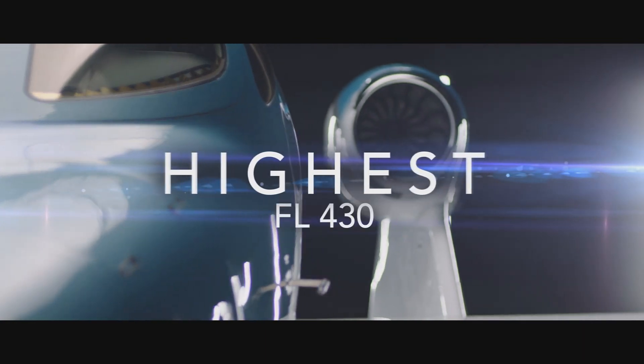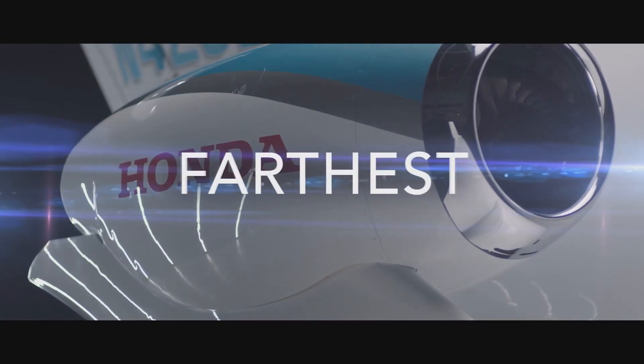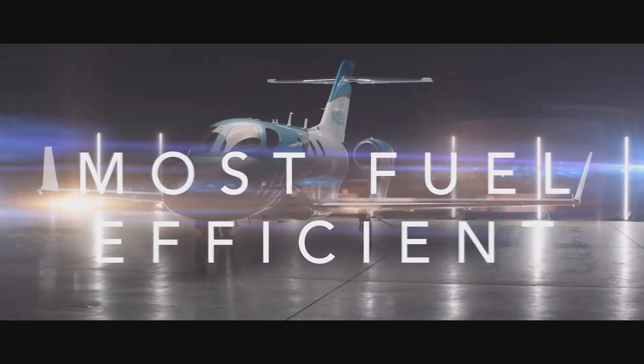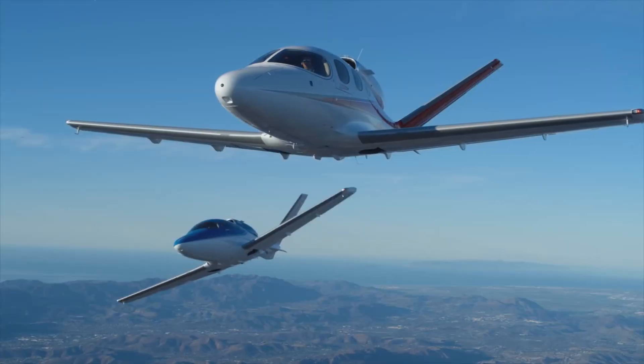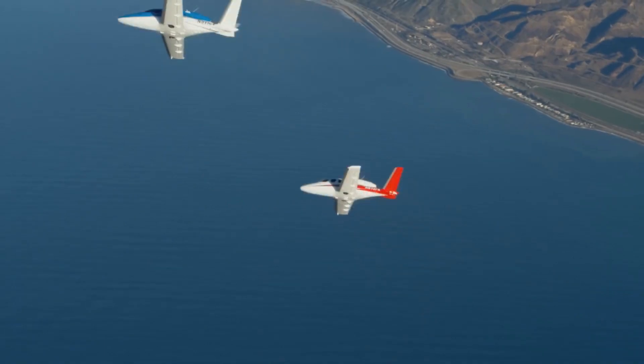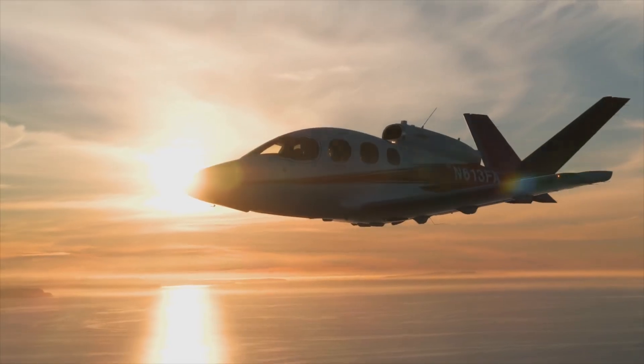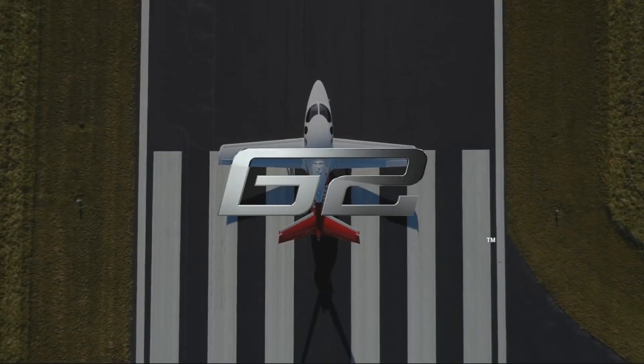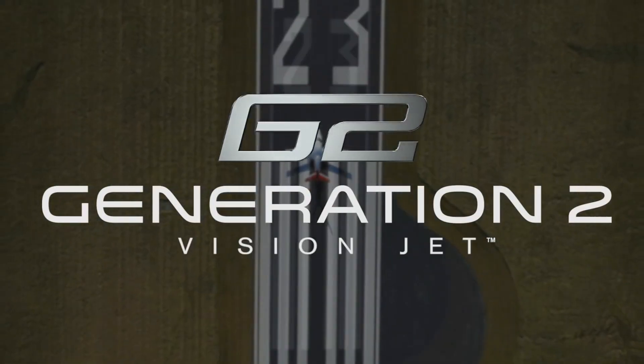Thanks for watching this video. I would like to know your thoughts on the Honda Jet Elite and Cirrus Vision Jet. If you enjoyed this comparison video, please leave a like, and if you want to see more content like this in the future, make sure to subscribe and hit the bell button to get notifications when I upload a new video. That's all for this video — it's been your only aviator, and I'm out.